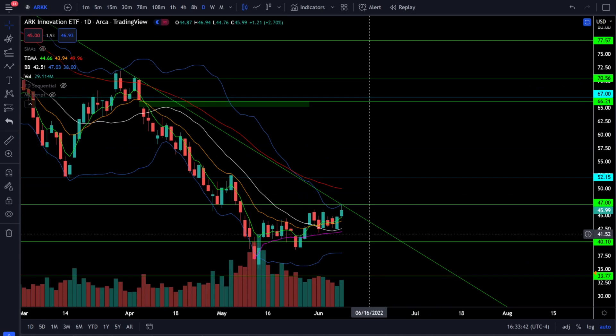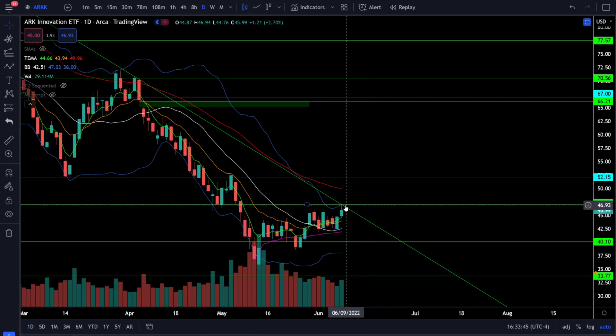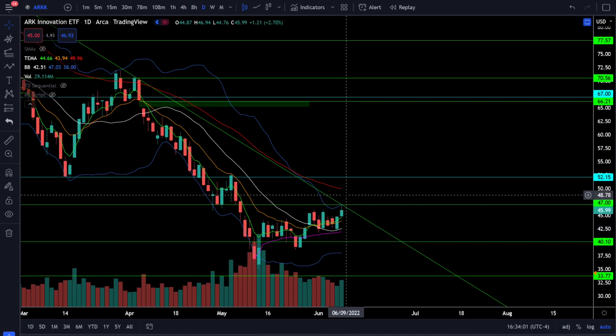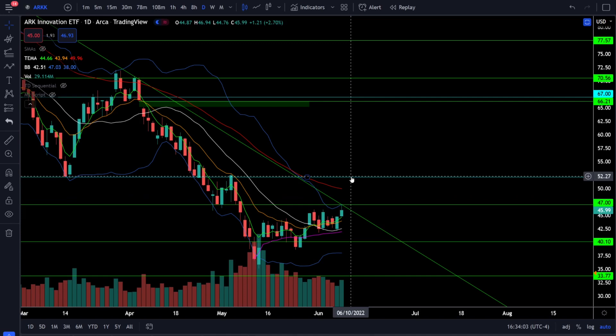On the ARK ETF we were up 2.7% today. ARK did test resistance at 47 but got rejected; however, price is still closing above three of our four moving averages with positive slopes, showing the bulls are getting some traction. Look for the next bullish breakout above 47, then getting back above 50 and 52. Once ARK breaks out above 52 it will look a lot more bullish. Downside support sits at 42, 40, and the previous low around 39.